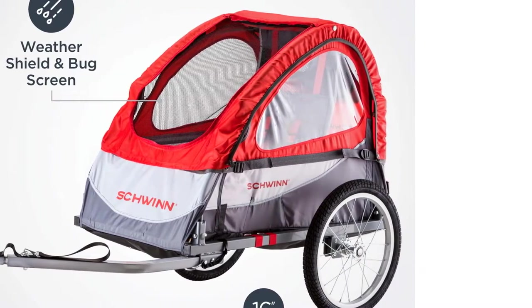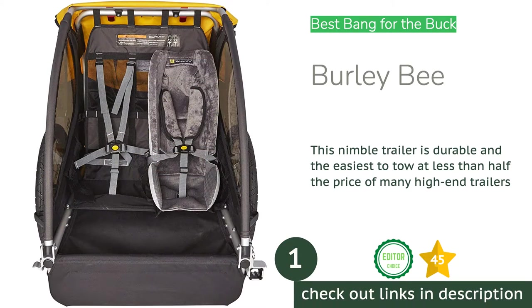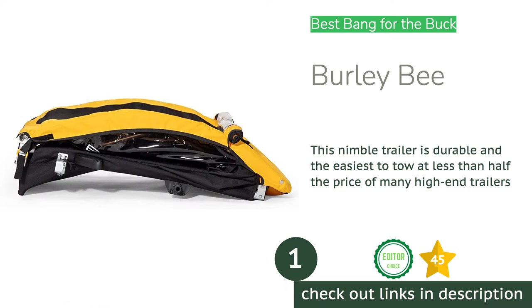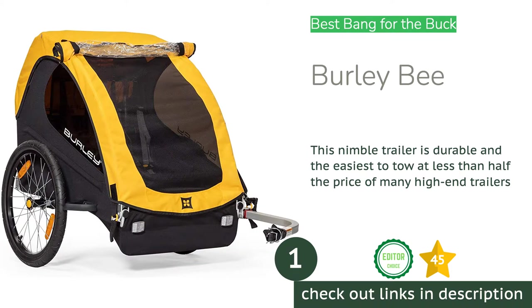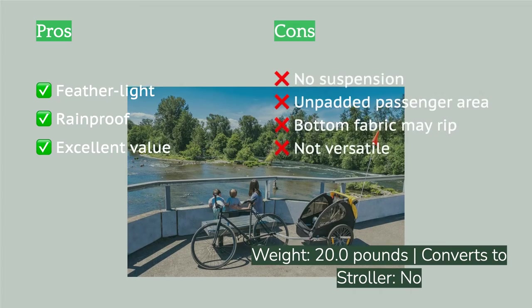The first product on our list is the Burly Bee. We recommend the Burly Bee if you're hunting for a high-quality trailer that is light on your legs and your wallet. The Bee is less than half the price of our top award winner, the Burly Delight, but comes standard with many of the same great features we expect in a top-of-the-line Burly trailer.